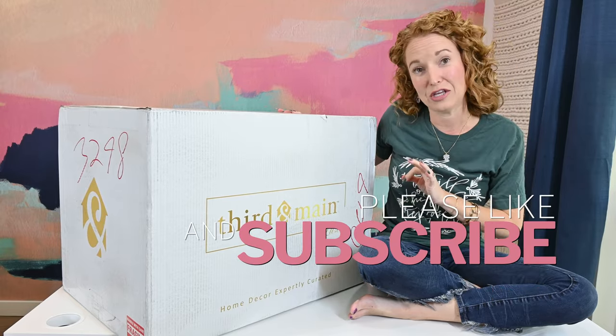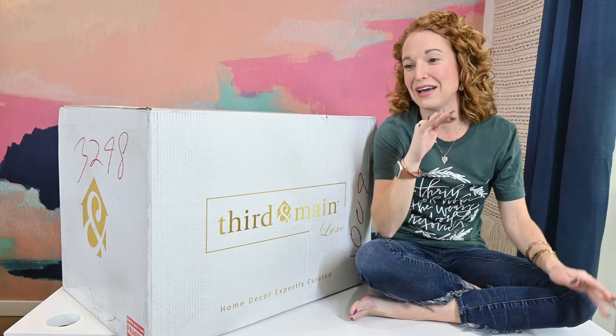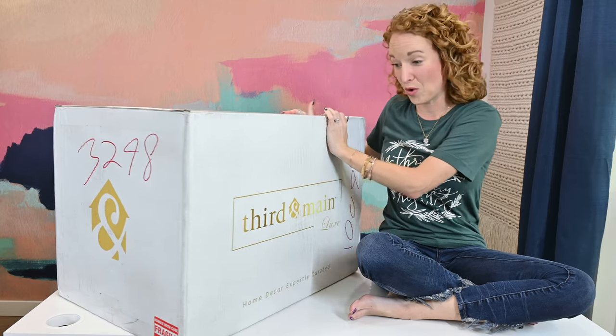I'm not even kidding you. I was going to do a walk-in entrance and sit it on the desk — not cute. I like barely got it on here. Look at this thing, it is ginormous.